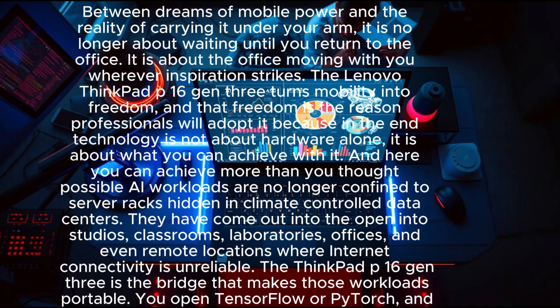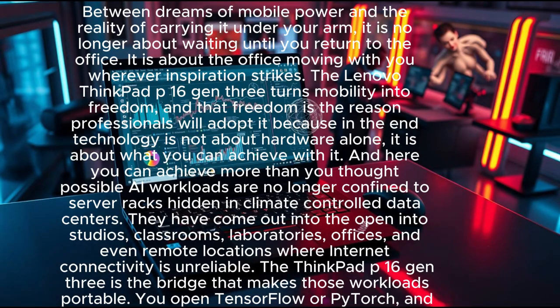Technology is not about hardware alone — it is about what you can achieve with it. AI workloads are no longer confined to server racks hidden in climate-controlled data centers. They have come out into the open: into studios, classrooms, laboratories, offices, and remote locations where internet connectivity is unreliable. The ThinkPad P16 Gen 3 is the bridge that makes those workloads portable.